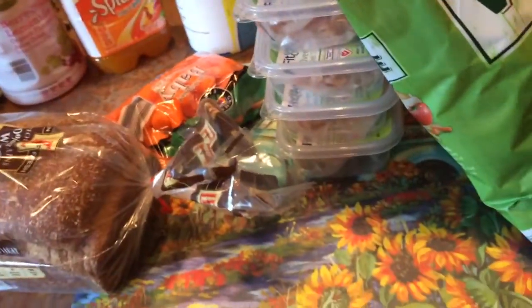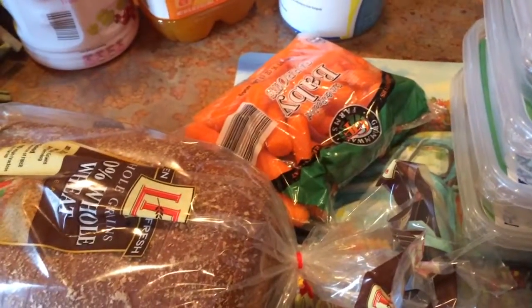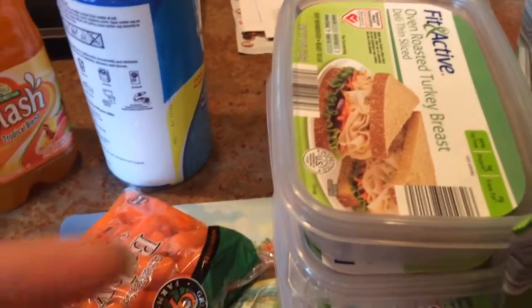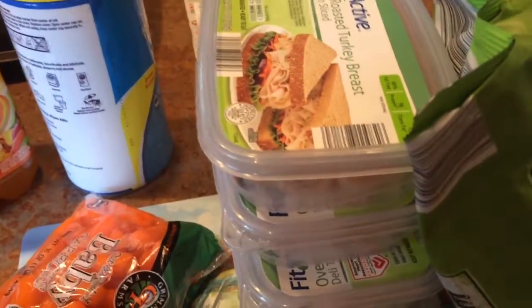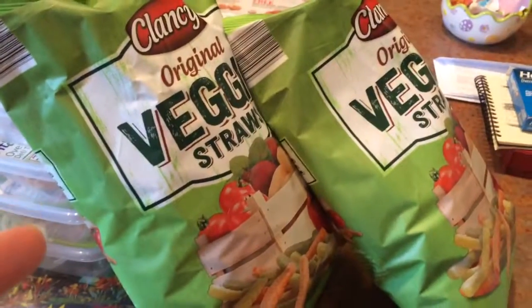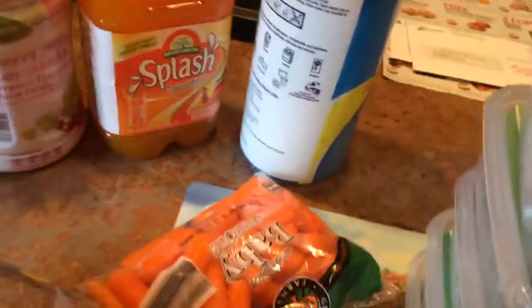Alright, my next stop was Aldi, so let me show you what I got there. I got a loaf of whole wheat bread, maybe $1.99. A bag of baby carrots, $0.89. For our dog, some Fit and Active oven roasted turkey breast, $2.49. I got a whole bunch of those because we wrap their medication in there and it makes a little snack for them. Some original veggie straws, $1.99 — these are our favorite snacks. And a big container of disinfecting wipes for $2.99. I love these.